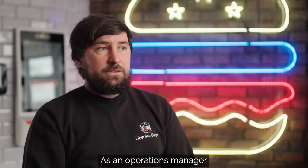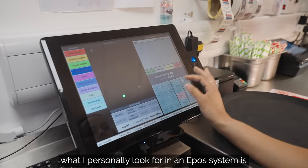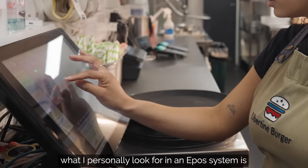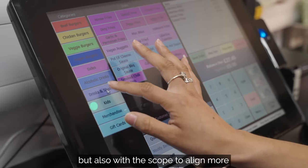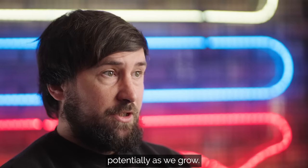As an Operations Manager, what I personally look for in an EPOS system is something that can align our three current sites, but also with the scope to align more potentially as we grow.